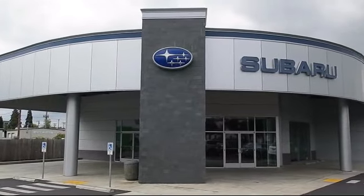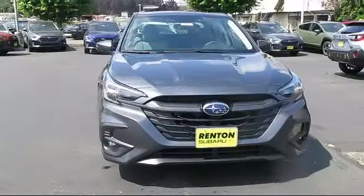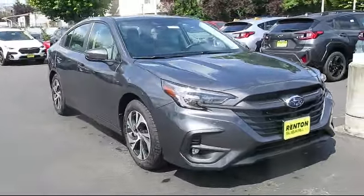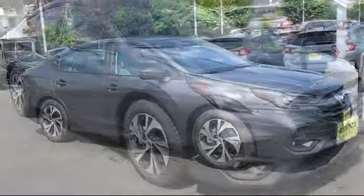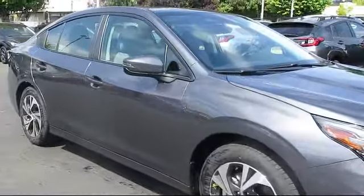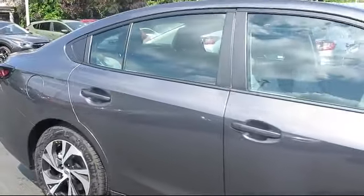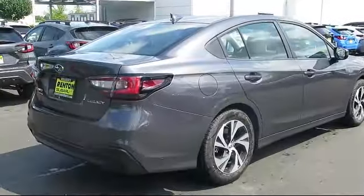Welcome to Walker's Renton Subaru, and here's a look at another vehicle from our great selection of cars, trucks, and SUVs. It comes equipped with smart device integration, cruise control steering assist, vehicle immobilizer, LED headlights, auxiliary audio input, HD radio, driver monitoring, lane departure warning, automatic high beams, and all-wheel drive.